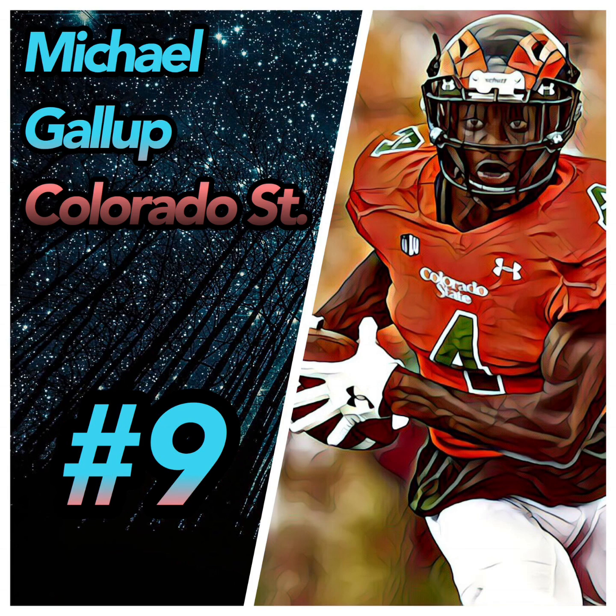At number nine my wide receiver is Michael Gallup out of Colorado State. I see Michael Gallup as a vertical threat. His pros: he's a great athlete, very fast and quick, he has quick feet, and his route running is very good. His cons: he's a horrible run blocker, and sometimes the ball is in the air and he just looks around and doesn't see it.